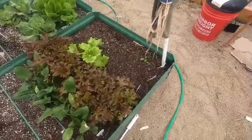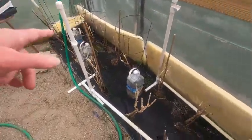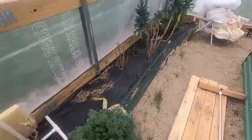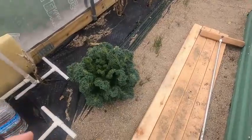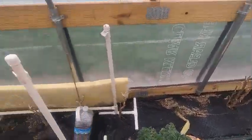Lettuce and broccoli rabe just coming up, so that's doing well. These are the peppers I tried to overwinter — as you can see they didn't make it, so they're coming up from seed. Same thing with the eggplant. All that kale on the end is from last year — I'll probably take all of them out and put new ones in.